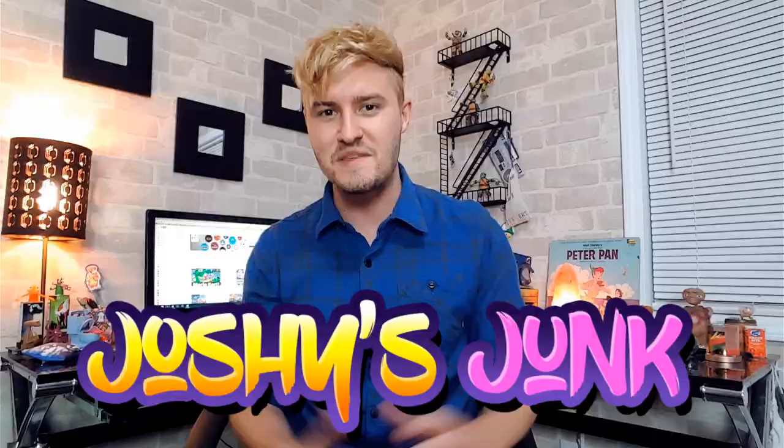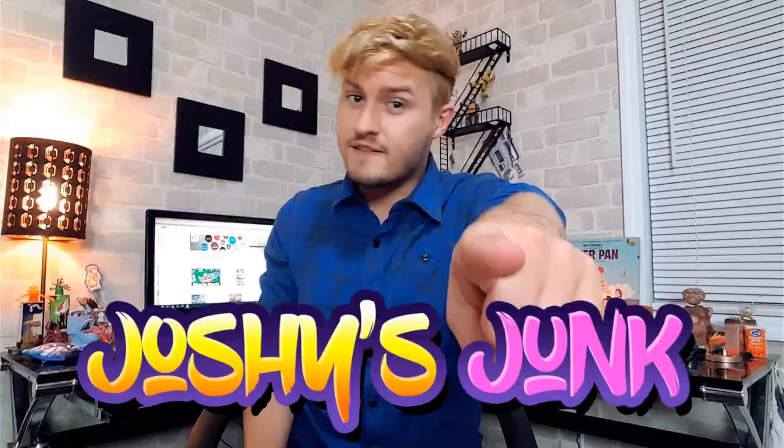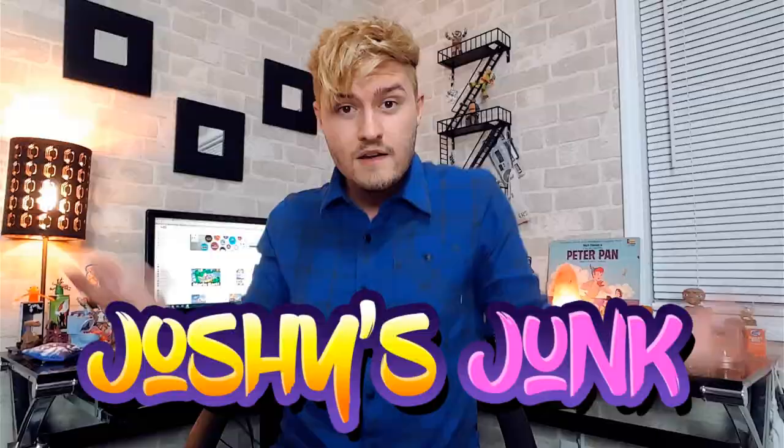Hey, what is up, everybody? It is Josh Thomas here. Welcome to another edition of Joshy's Junk here at the BitBlock. What the heck is Joshy's Junk? It's not what you're thinking. I see those comments about Joshy's Junk, and I know that you guys think it's something else. Joshy's Junk is where I sit down and show you guys the crazy junk, the toys, and random miscellaneous objects that I have collected through the many years. So let's not waste any more time. I'm ready to finally show you my delicious, delicious junk.